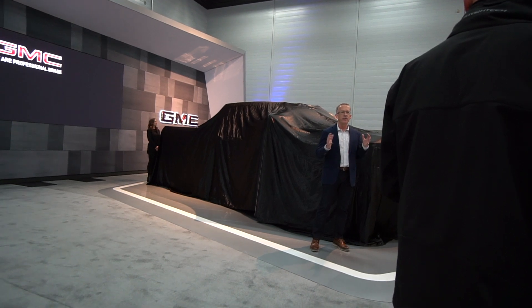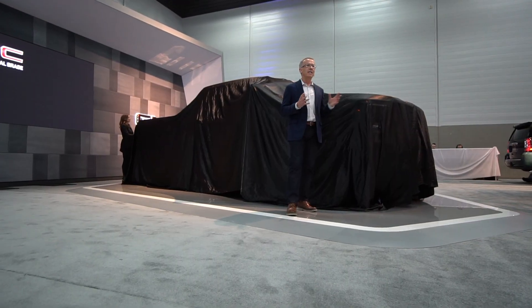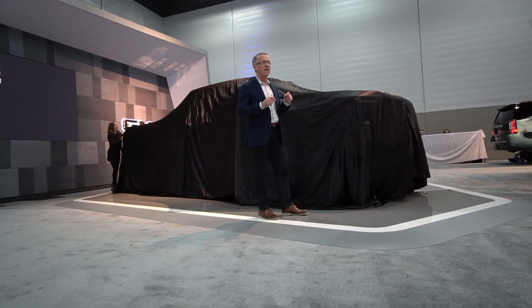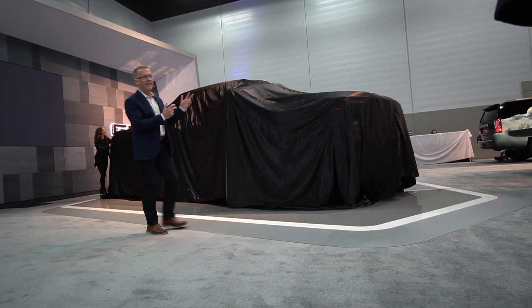Customers who buy heavy-duty trucks buy them for one reason and that is to tow things. Ladies and gentlemen, making its Canadian debut here in the heart of truck country at the Edmonton Motor Show — the all-new 2020 Sierra Heavy-Duty AT4.